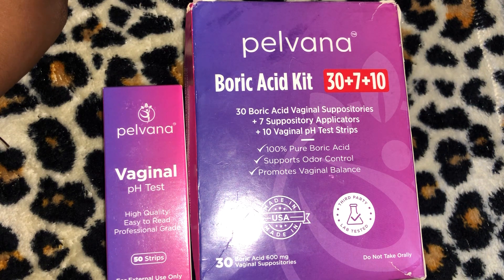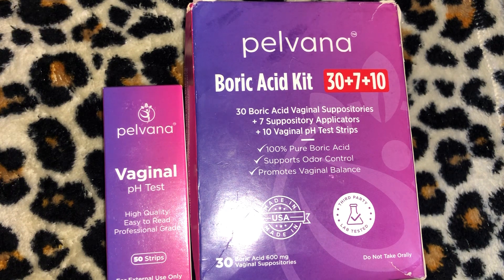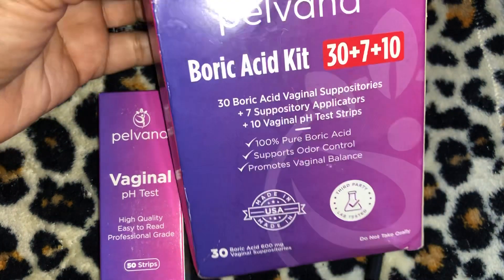Legal disclaimer: these statements have not been evaluated by the Food and Drug Administration for the treatment or prevention of any disease. This product does not diagnose, treat, cure, or prevent bacterial vaginosis, yeast infections, or bacterial infections. Okay, so that was all of that — that's the kit.